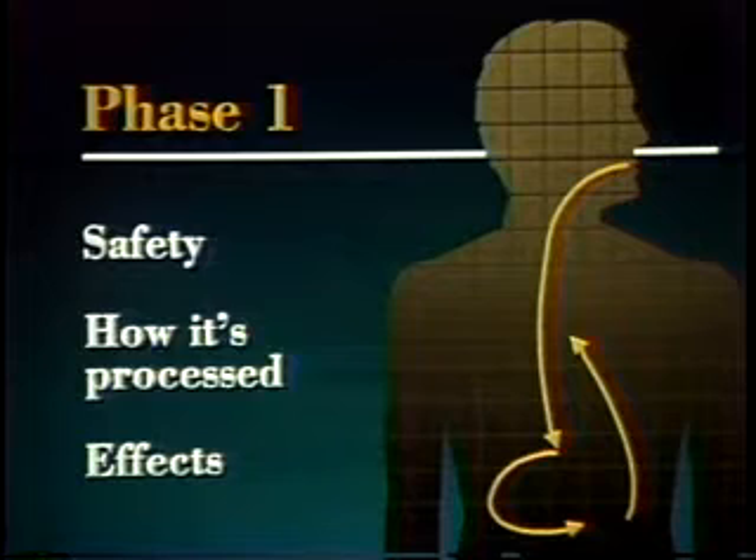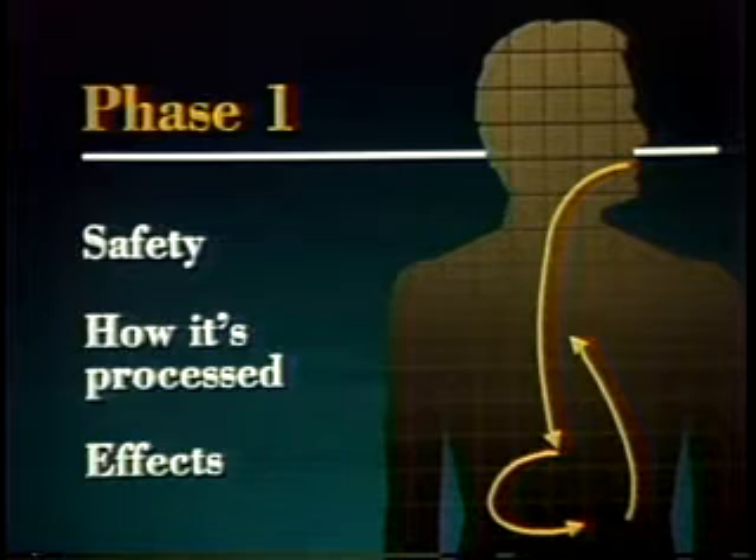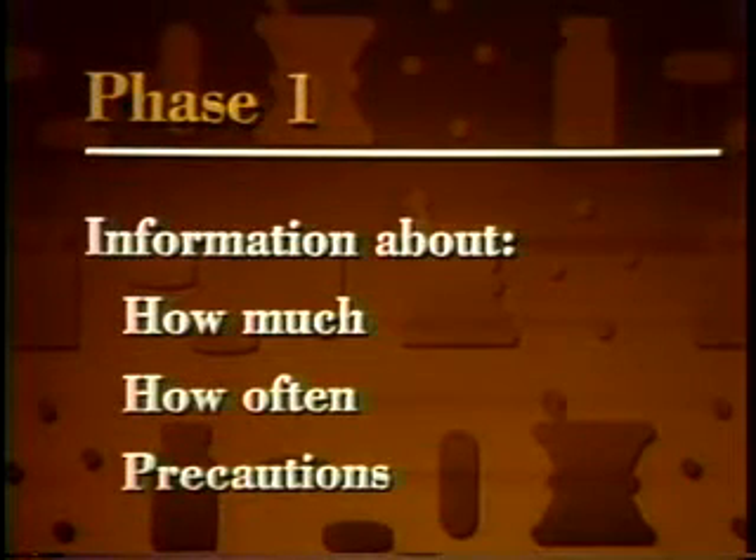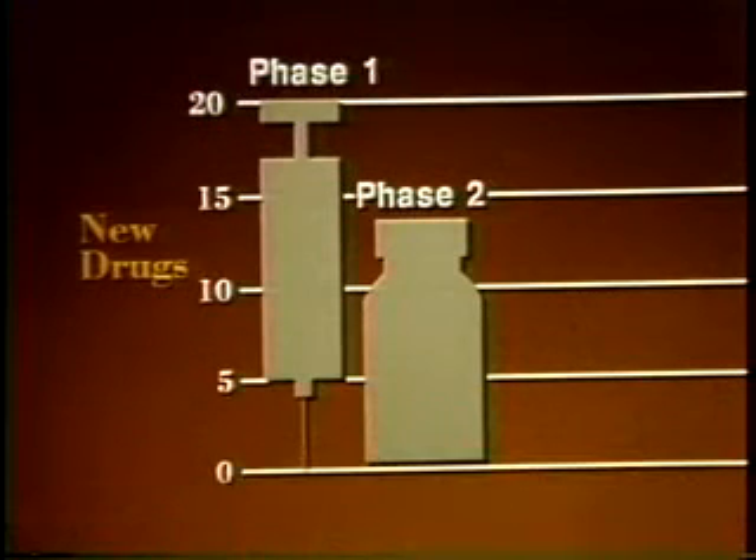Phase one is designed to study the safety of the drug — how it's absorbed, processed, and excreted by the human body, what effects it has on various organs and tissues, and what side effects occur. This provides essential information about how much of the drug an actual patient should receive, how often it should be used, and what safety precautions are needed. Of every 20 drugs for which companies seek FDA approval to test in humans, only about 13 or 14 successfully complete phase one trials and go on to phase two.